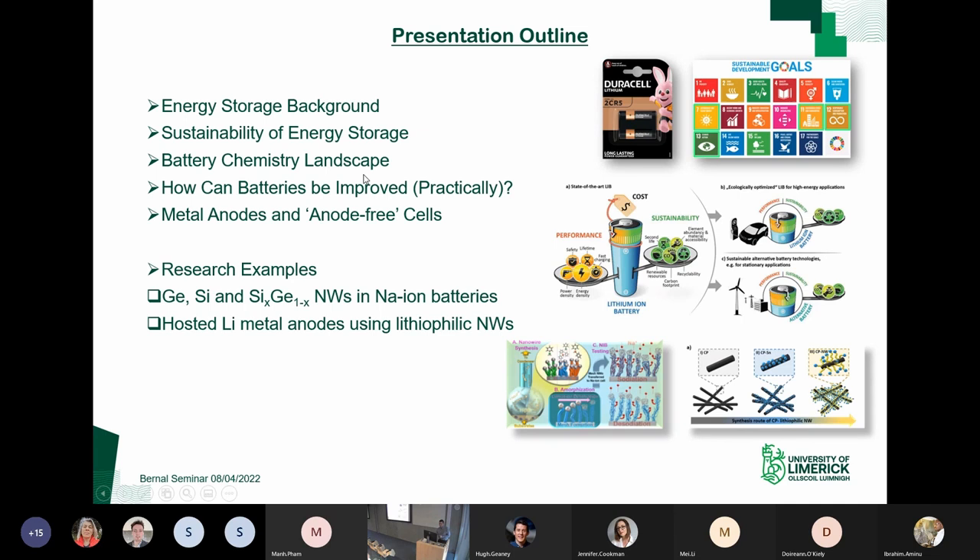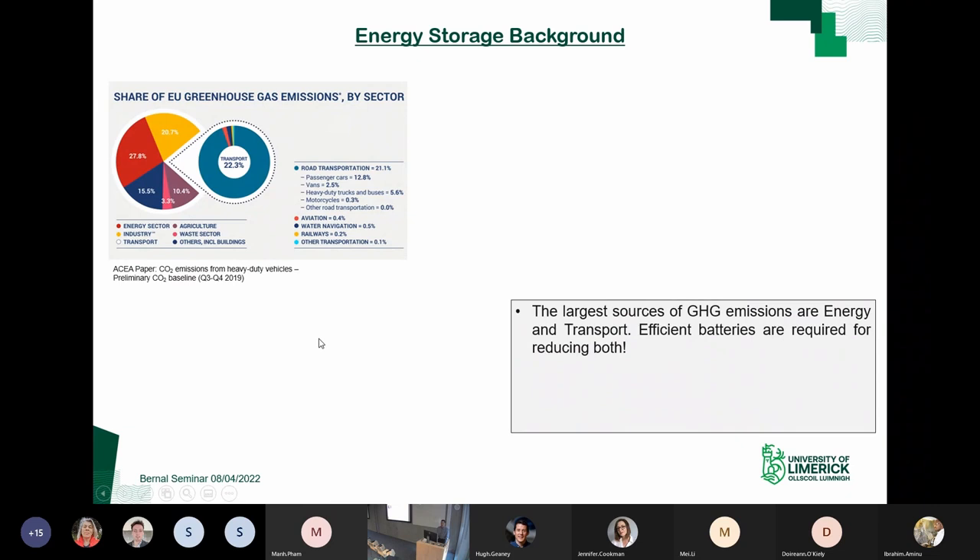The second half will focus on two specific pieces of research: one published last year, and a second we're just about to submit in the coming days. We'll do about 10 minutes on each to really show the nitty-gritty of the studies as they were done.